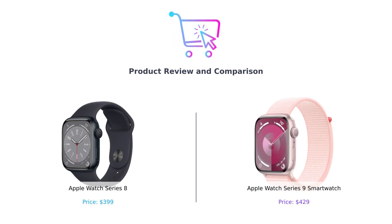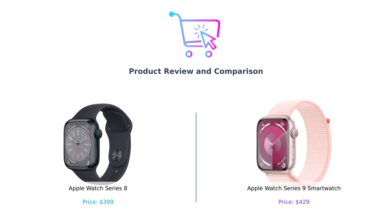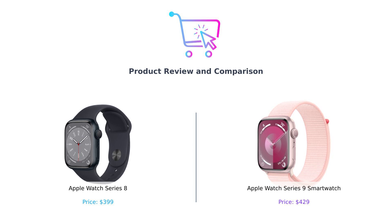Welcome back to Buy Smart, where we help you make the best purchasing decisions without needing a PhD in consumer science. Today we're diving into the world of smartwatches, specifically the Apple Watch Series 8 and the shiny new Apple Watch Series 9. Think of them as the Batman and Robin of wrist tech — one's a classic hero, and the other is just a little bit newer and carbon neutral. Let's see how they stack up in various categories. May the best watch win.